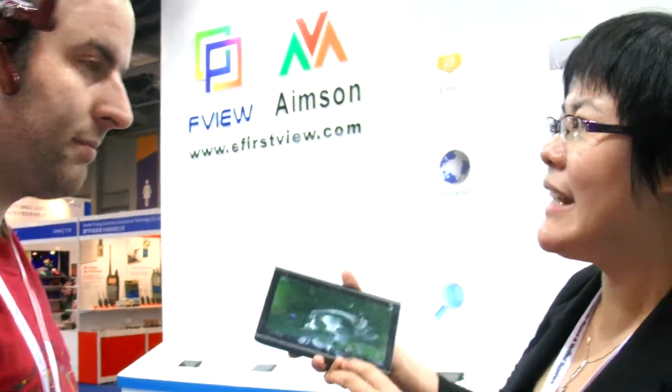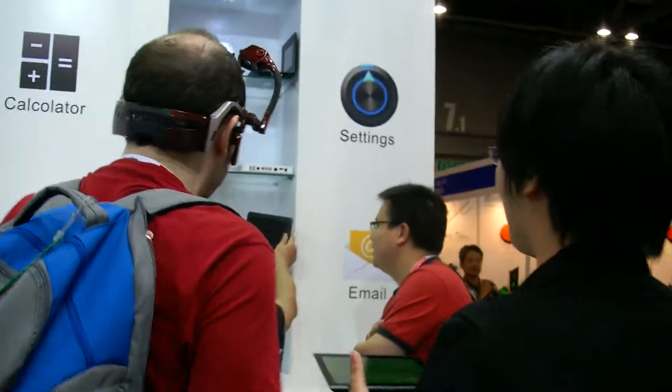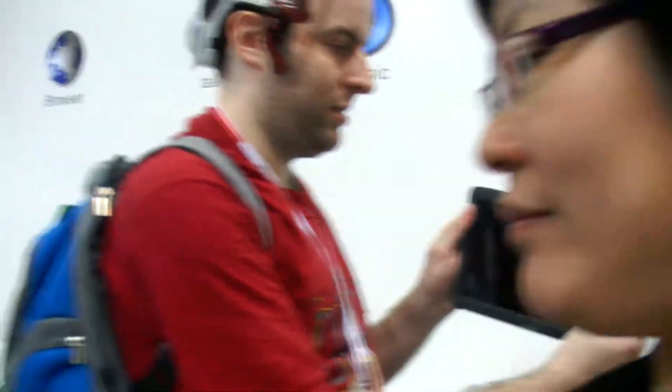Yes, but we buy the chipset. You buy the chipset from who? This one is with the AllWinner A10 chipset. And let's check some of the other stuff you have. What is the other cool thing you have? We have a family serial product. This one — this is 10.1 inch.